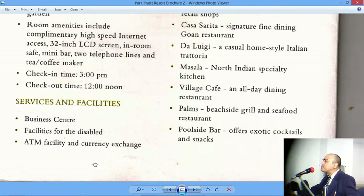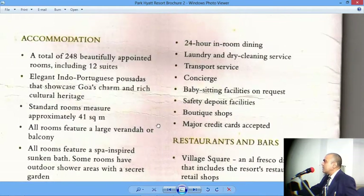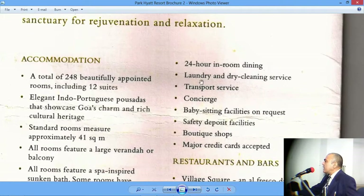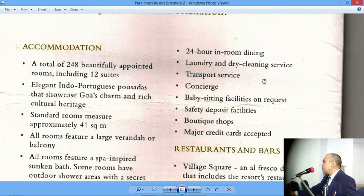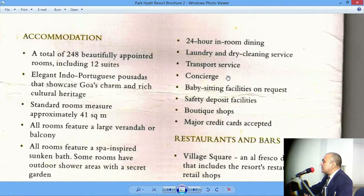There is an ATM facility, and currency exchange for converting foreign money into Indian currency. Other facilities include 24-hour in-room dining — so you can eat whenever you wish. Laundry and dry cleaning services are also available, though with limited hours. Transport service is available for airport transfer, local sightseeing, or intercity transfer. A concierge is a specialist who assists guests with requirements outside the resort — things like getting a reservation in a fancy restaurant, getting cinema tickets, or even organizing a babysitter.